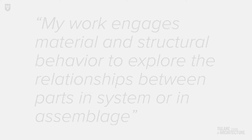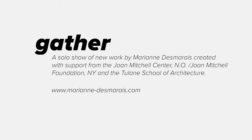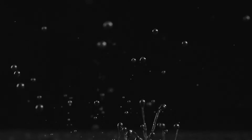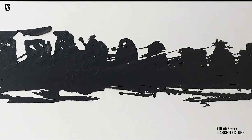My work engages material and structural behavior to explore the relationships between parts in a system or an assemblage. In response to a curiosity, I develop a rule set that leads through process to pattern, complexity, and the emergence of new formal properties. This evolution of operations reveals a shifting space between the flat and the dimensional, between liquid and solid states, and between layered moments in time.